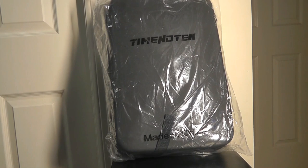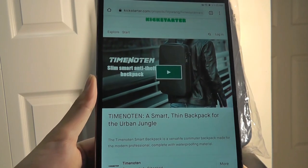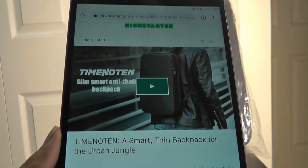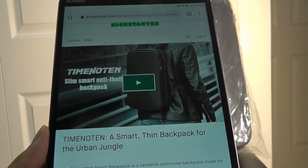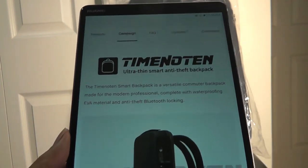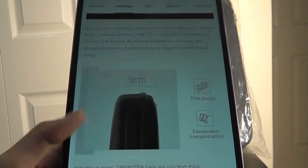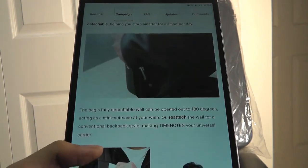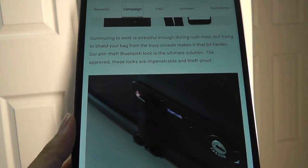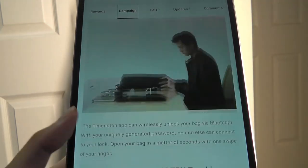Today we're taking a look at the latest smart backpack — it's called the Time Noten, and it's currently a project on Kickstarter, selling for $90 and above. The slogan is a smart, thin backpack for the urban jungle. What makes this backpack smart is there is a version that has a built-in lock that uses Bluetooth and can be unlocked using the companion smartphone app on iOS or Android. It also claims to be TSA approved, so you can still go through airport security with it.